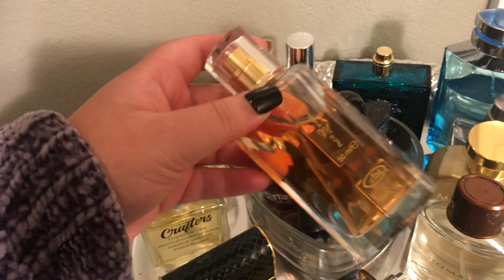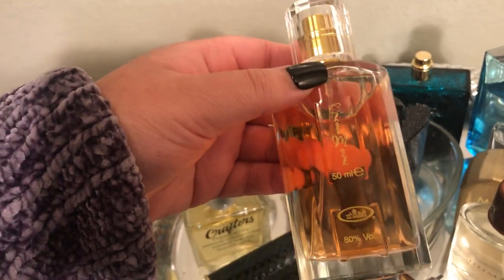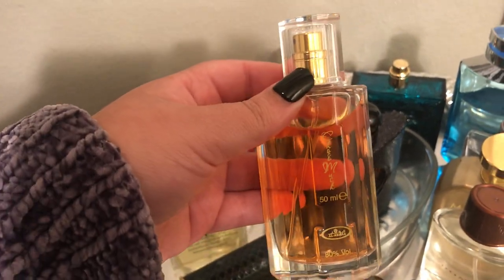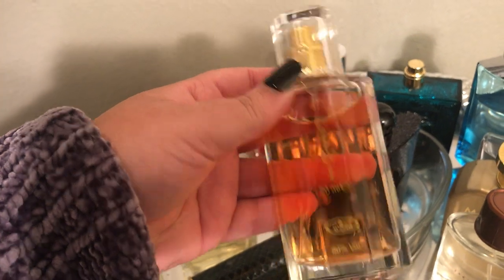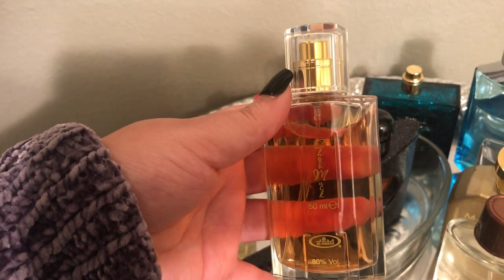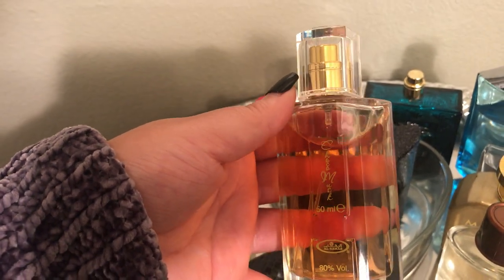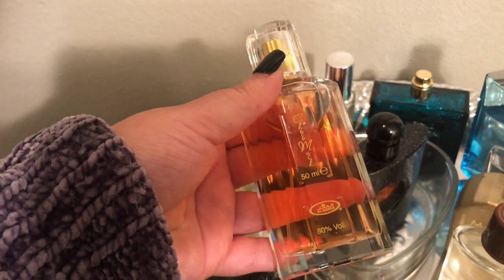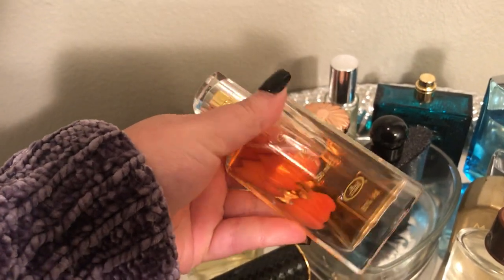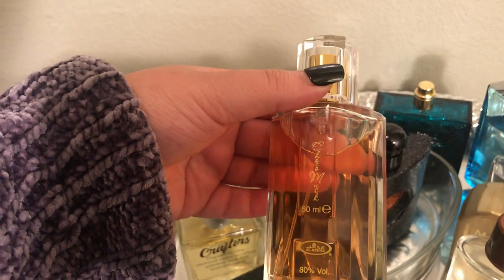I've heard a lot of people in the fragrance community talking about Choco Musk. This smells like Chocolate Greedy by Montal — it's the exact same thing. This is only $10; I got it off Walmart or Amazon. It's supposed to be like an oriental vanilla spicy chocolate scent, and it really just smells like chocolate and vanilla. You're getting a lot of perfume for the price, the bottle quality is good, and it lasts a long time. I would recommend trying this.